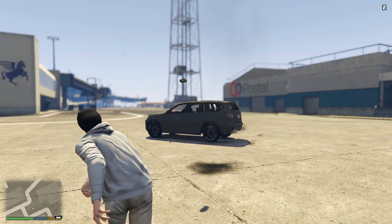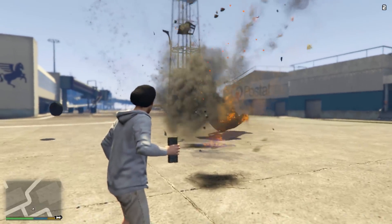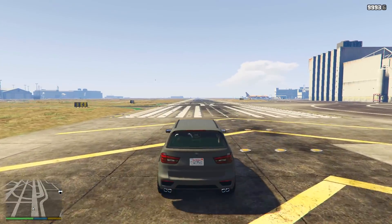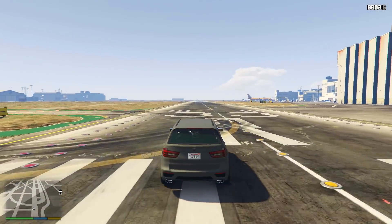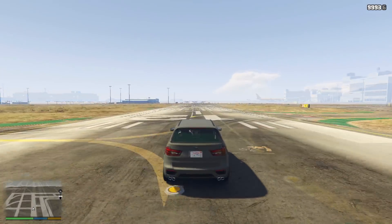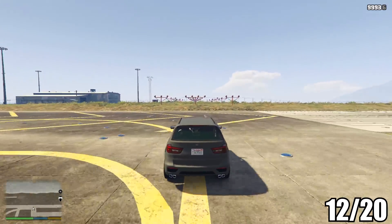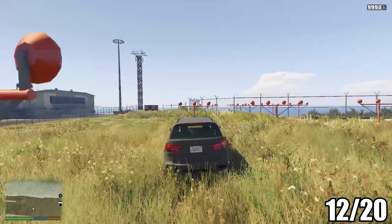The XLS scores a 3 out of 5 for explosive resistance as well. As for its speed, it scores a 4 out of 5 because the Benefactor XLS is fairly quick, taking 26.06 seconds from one side of the runway to the other. Overall, the XLS has scored 12 out of 20.